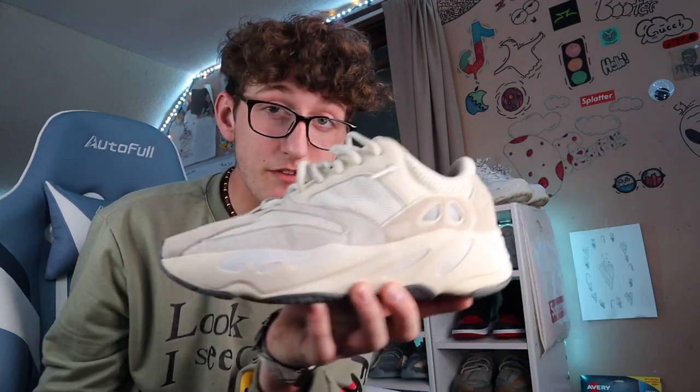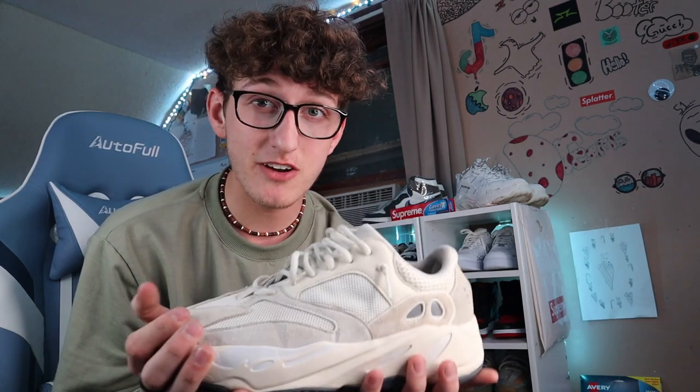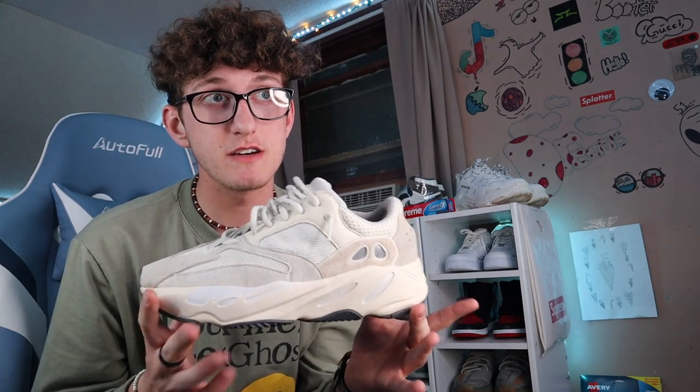This shoe right here — the Yeezy 700 Analog — has honestly been a nightmare to resell. No one will pay over about $200, but the shoe DS goes for like $300 on StockX. I think Yeezys are just dying because there are so many similar colorways. But these are super comfortable — probably the most comfortable Yeezy except for the 350s. I'll give the 700s like a 9 out of 10 for comfort.